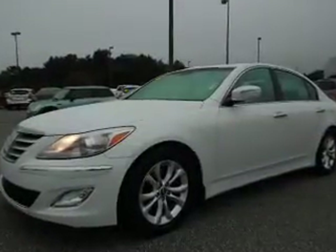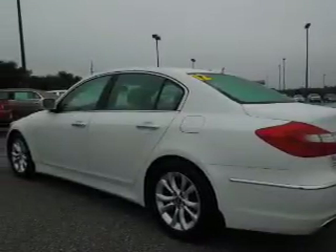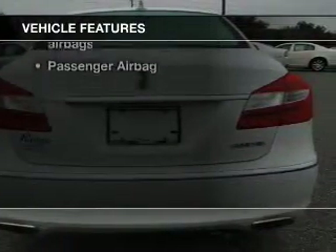Stand out from the crowd with premium wheels. The anti-lock braking system will keep you safe on the road. Heated seats make cold weather driving more endurable. And with these notable features, you won't want to miss out on the opportunity to own this amazing ride.